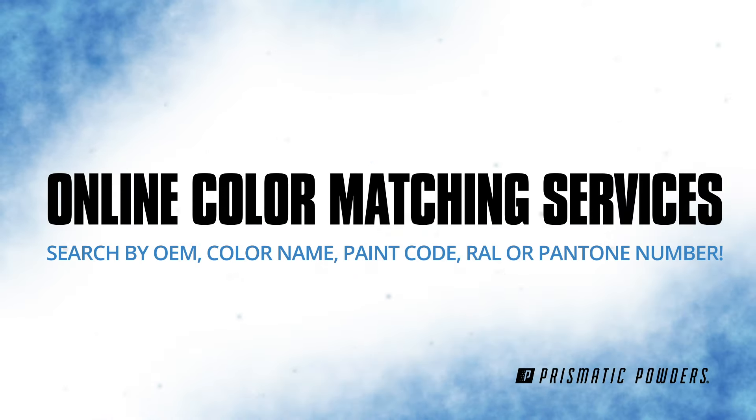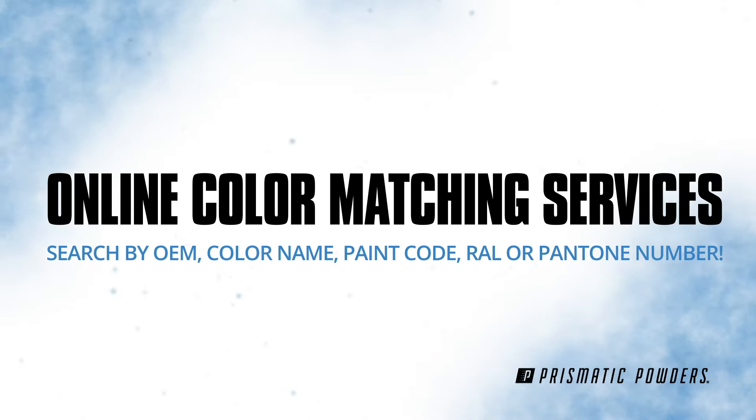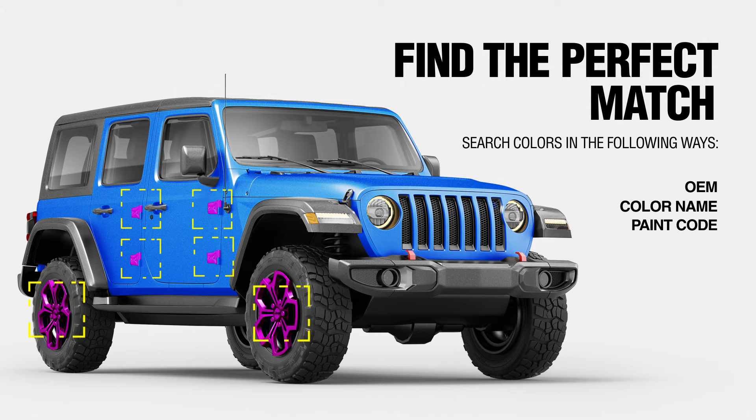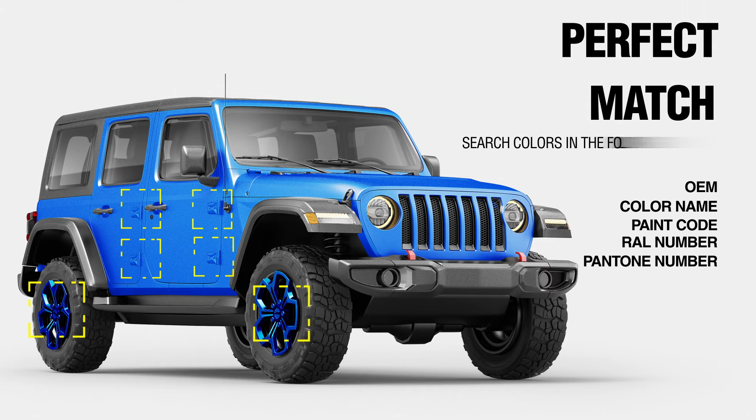Online color matching service exclusively at Prismatic Powders. We've made finding the perfect match easier than ever. Now you can search by OEM color name or paint code, RAL or Pantone number.